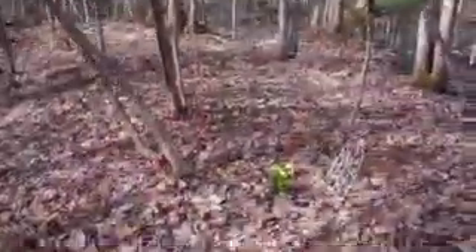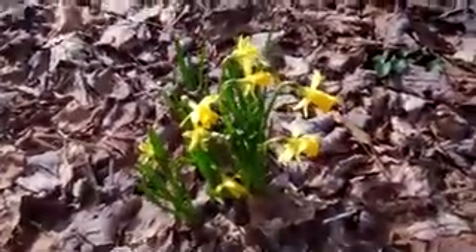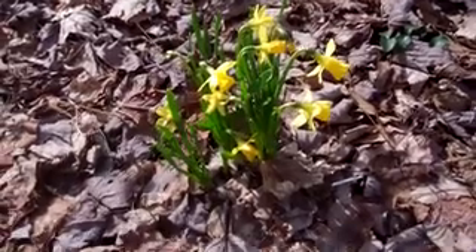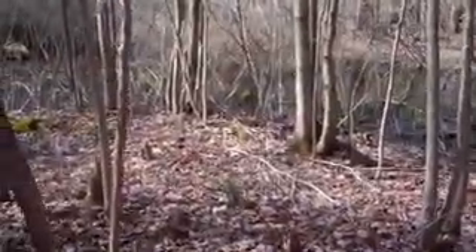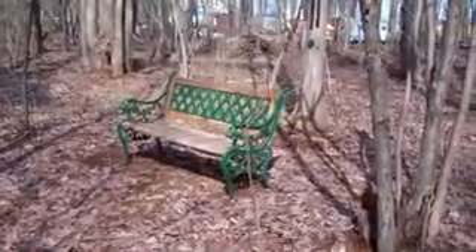These are itsy bitsy daffodils. They're like an inch and a half wide, and there's a whole bunch of them. I'm so excited - these guys are gonna spread. And these are all north of the swamp, very close to the park bench.